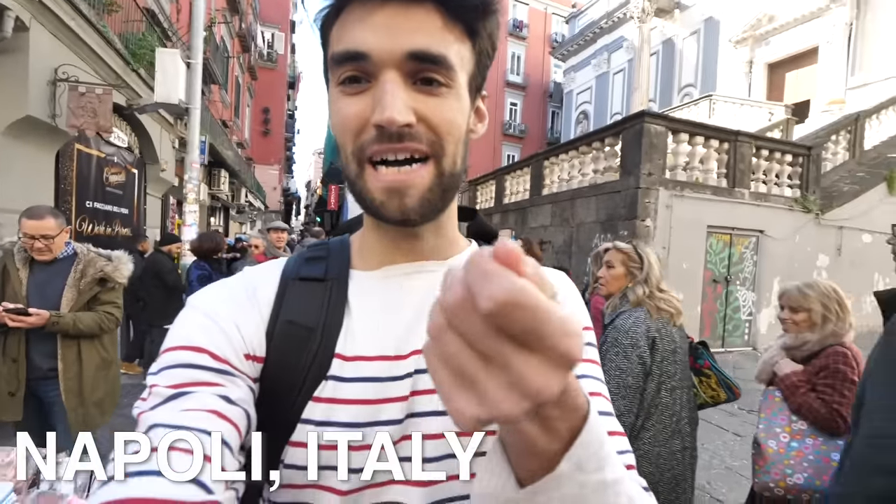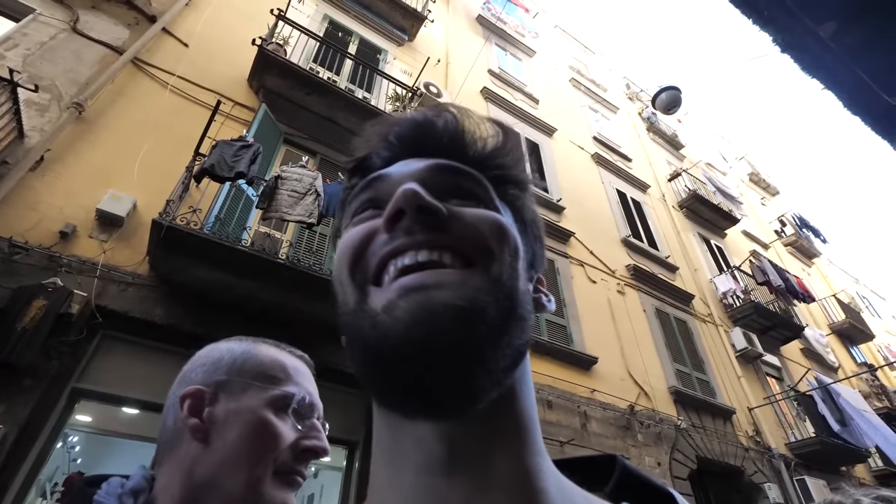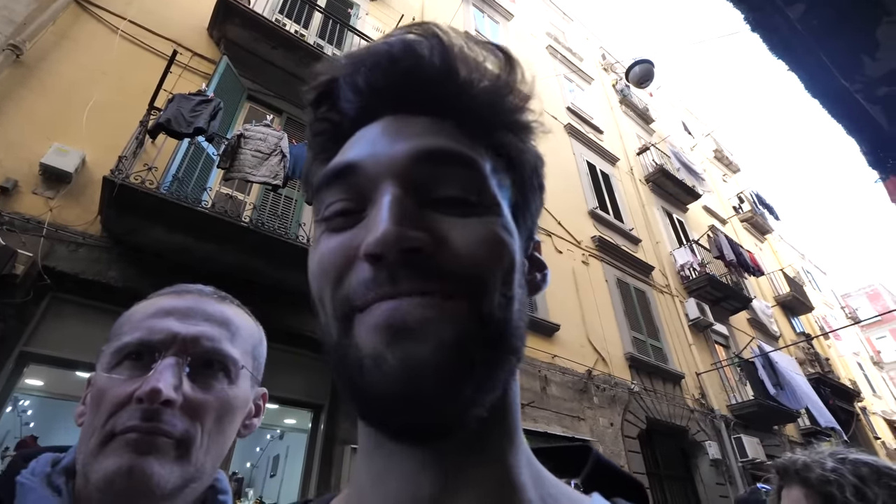When you think about pizza, you think about people carrying boxes. However, in Napoli, they take it to a whole other level with the wallet pizza. This line is crazy — people want their pizza.